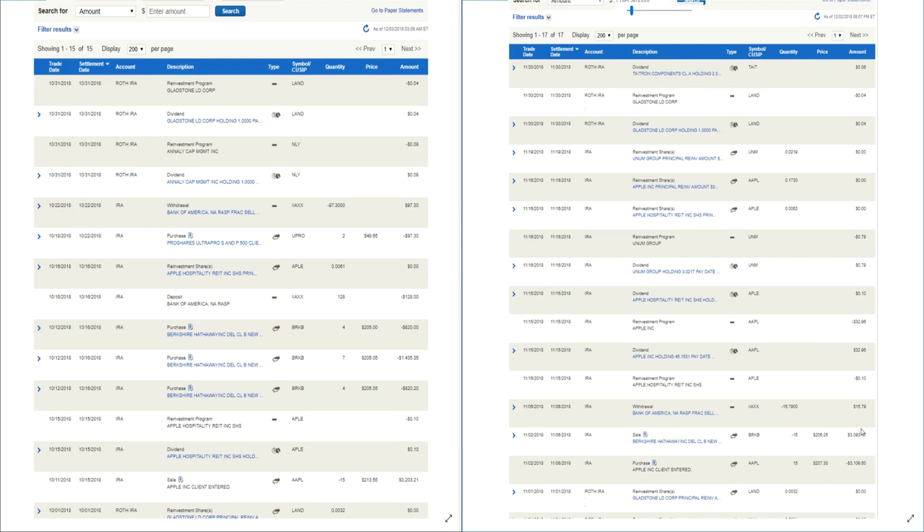In November, Land paid out a dividend that was reinvested. I then sold out of Berkshire Hathaway — unfortunately one day before it jumped up extremely high. I sold on a Friday and on Monday Berkshire had some announcement and jumped up to $213-$215, so I missed out by one day. I did buy back into Apple at $207.30. So the sequence was: sold Apple at $213.55, bought Berkshire at $205.06, sold Berkshire at $206.25, bought Apple back at $207.30 — making a little money off Berkshire and picking up Apple slightly cheaper.